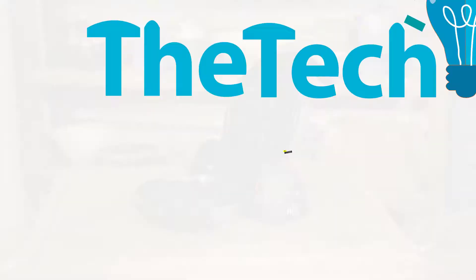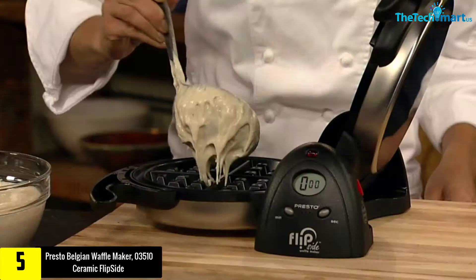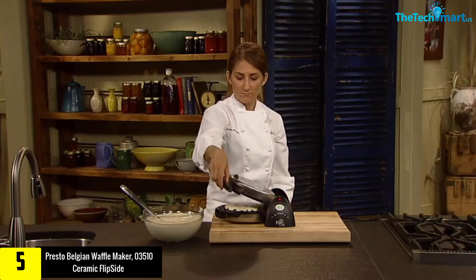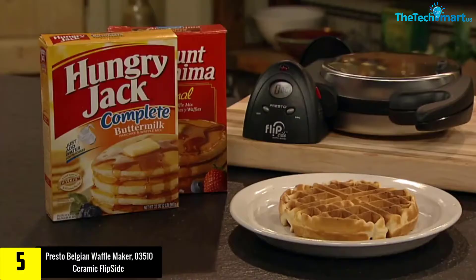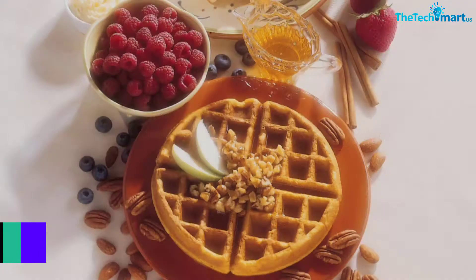Starting at number 5, we have the Presto Belgian Waffle Maker 03510 Ceramic Flipside. With a diameter of 7 inches, this Belgian waffle maker offers 4 pieces of perfectly shaped waffles. The rotating design of this waffle iron also helps users to get evenly cooked waffles. Moreover, the extra deep pockets of the plates allow you to add different toppings, like berries, maple syrup, and more.